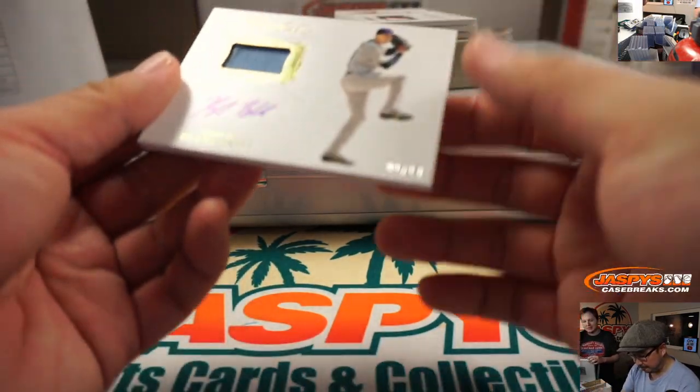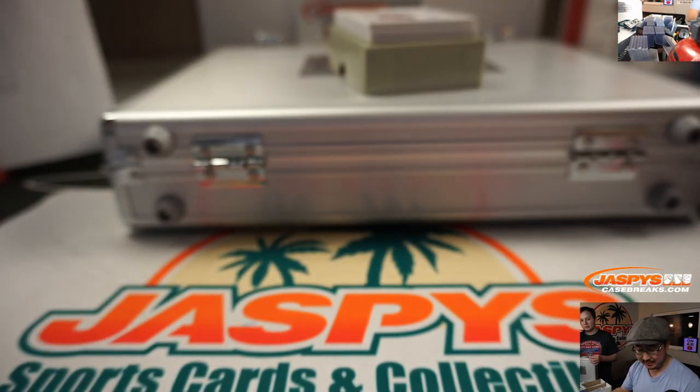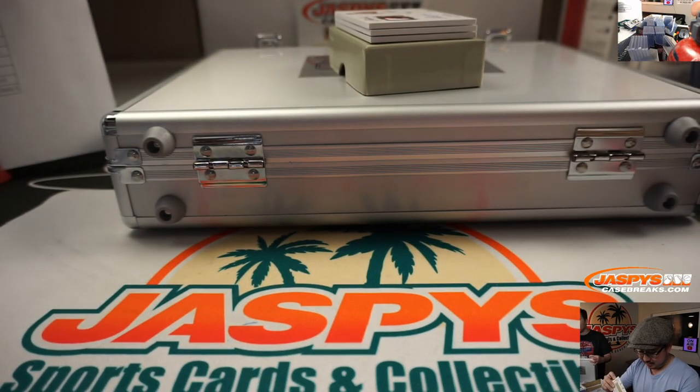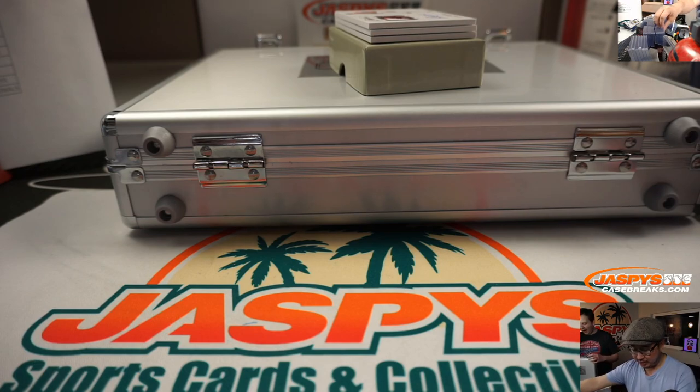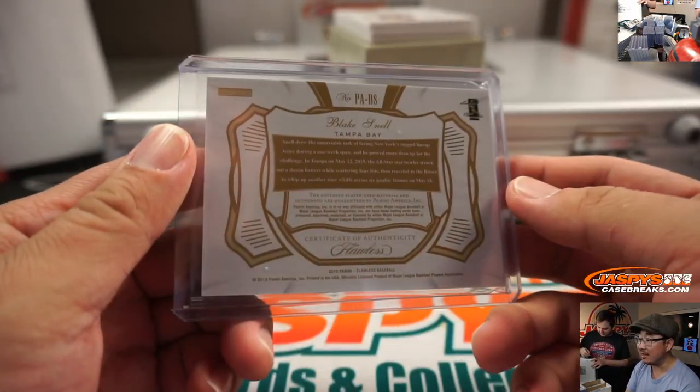Tampa Bay — patch autograph, Blake Snell, one out of 10. Probably no relation to Benny Snell — you never know. Jeff Peace — that's one of his last spot mojo teams. Blake Snell doesn't do a card like that — haven't signed Snell yet.